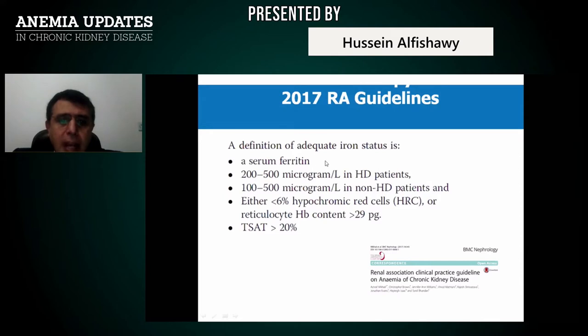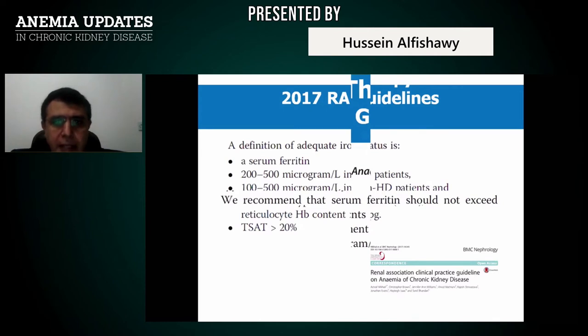Please, while managing your patient, monitor TSAT (iron saturation) and ferritin level, and follow hypochromic red cells or reticulocyte hemoglobin content. If within accepted levels, your patient is safe; above accepted levels, the patient will not be acceptable for further iron.